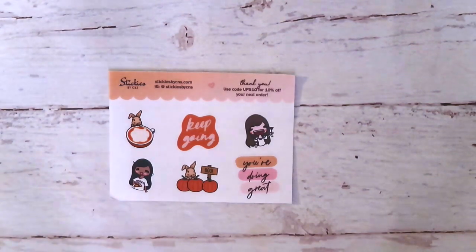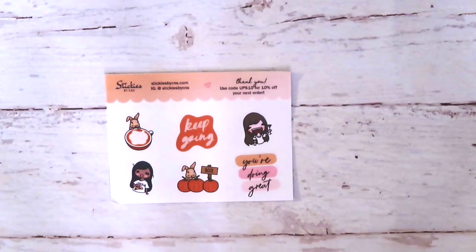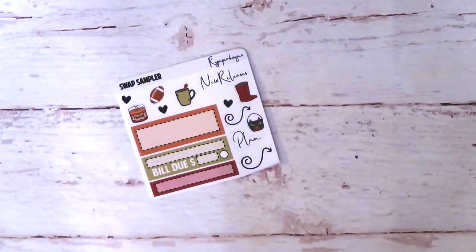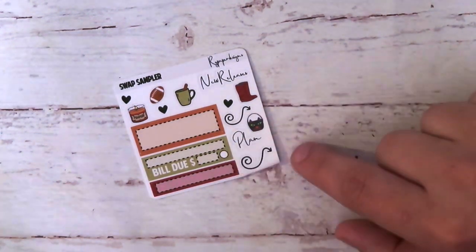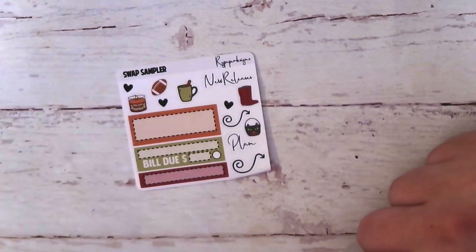Next is from Stickies by CNS. I like the little pumpkins — it's festive, fits the season. It's a really cute fall freebie. Next is from RG Paper Designs — another festive freebie. I just like how simple that looks. It's just appropriate. I like the little boots, and there's a little football too.